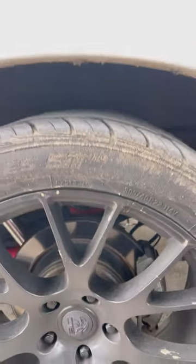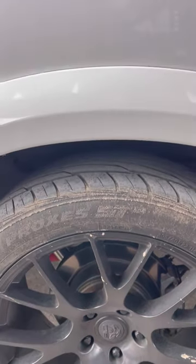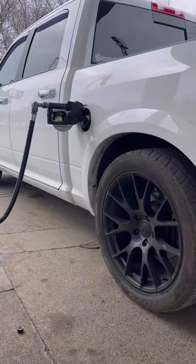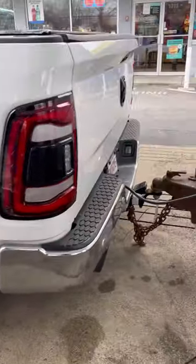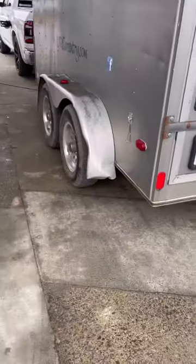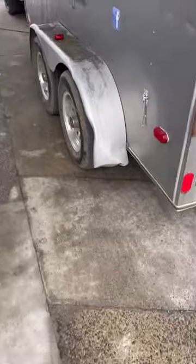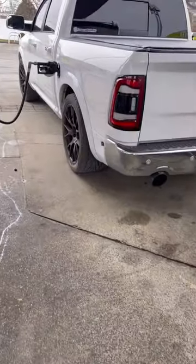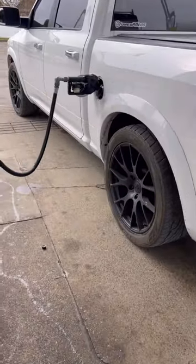Looks like it's not even putting any pressure on it at all — still plenty of room. Those bags help huge. It's a good-sized trailer and they're doing the job.